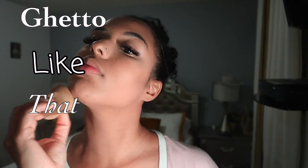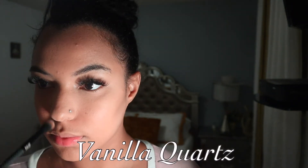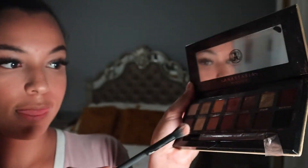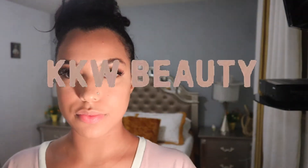For highlight, I go in with my Becca highlighter in the shade Vanilla Quartz and apply it to the tip and bridge of my nose. As for my eyes, I don't really like to do too much — I literally went in with one shade and put that on both eyes.